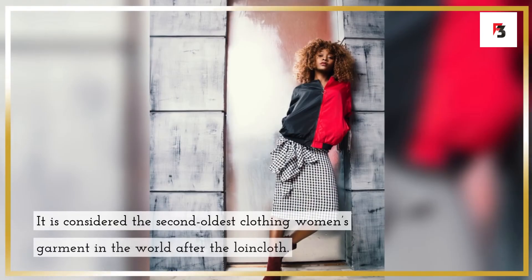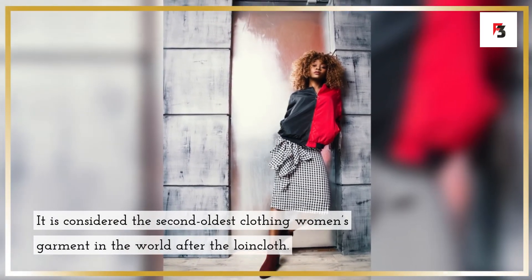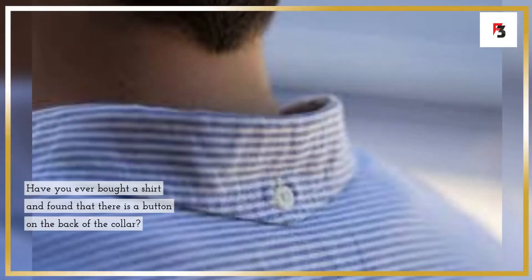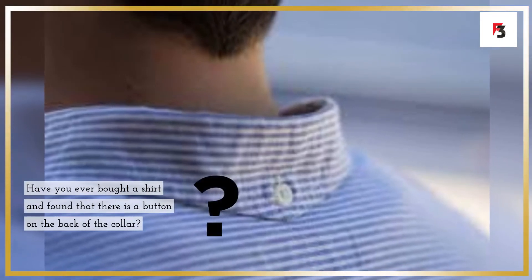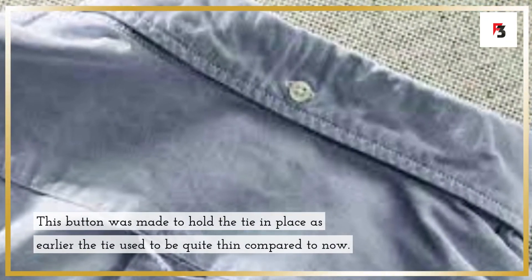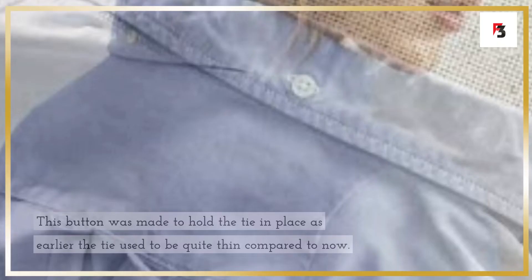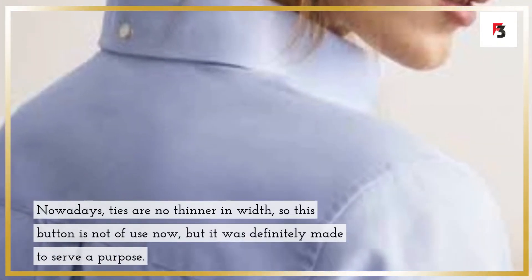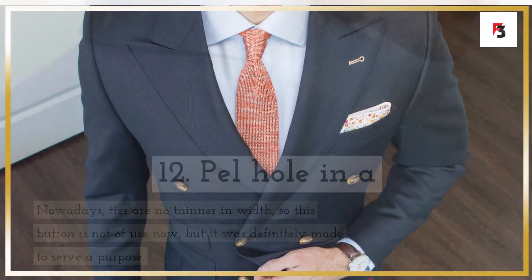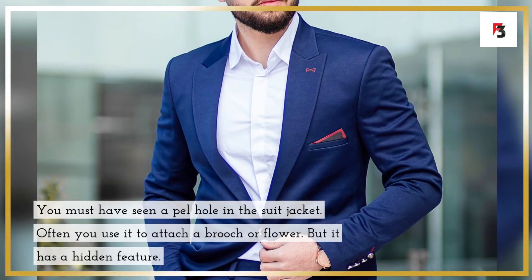Fact 11: the button at the back of a men's shirt collar. Have you ever bought a shirt and found a button on the back of the collar? This button was made to hold the tie in place, as ties used to be quite thin. Nowadays ties are wider, so this button is no longer of much use, but it was definitely made to serve a purpose.